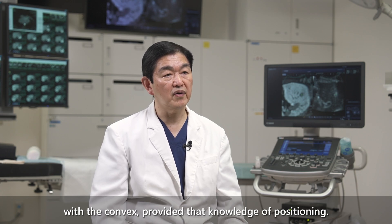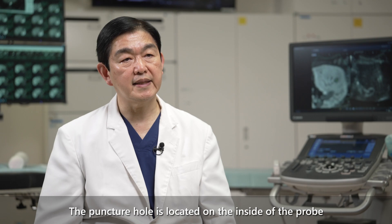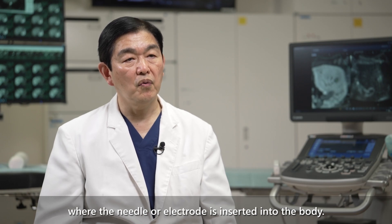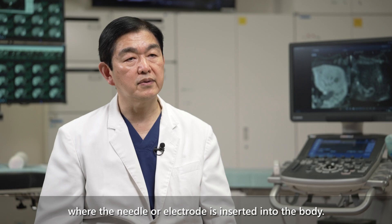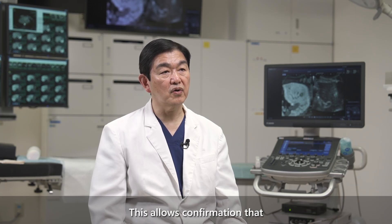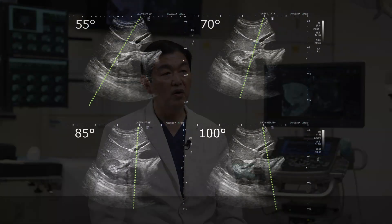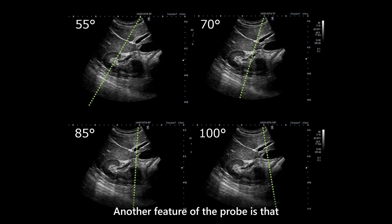With the correct positioning knowledge, the puncture hole is located on the inside of the probe so that the ultrasound image can be observed from the point where the needle or electrode is inserted into the body. This allows confirmation that there are no vessels or intestines in the puncture path.